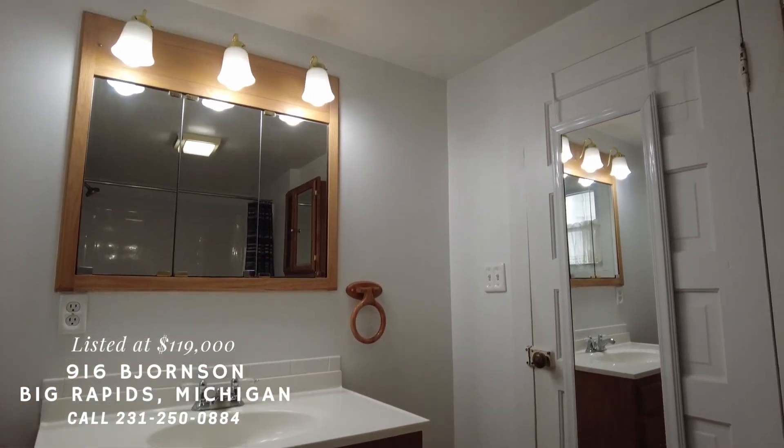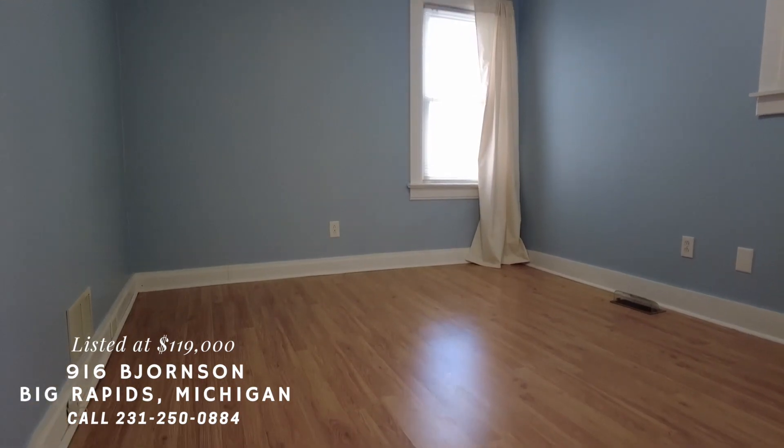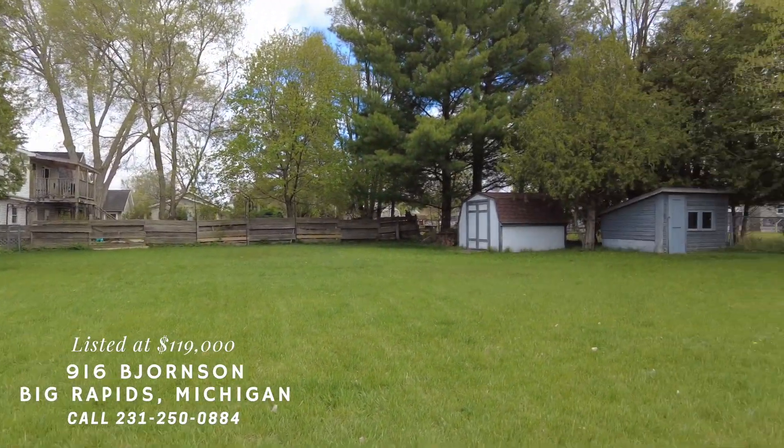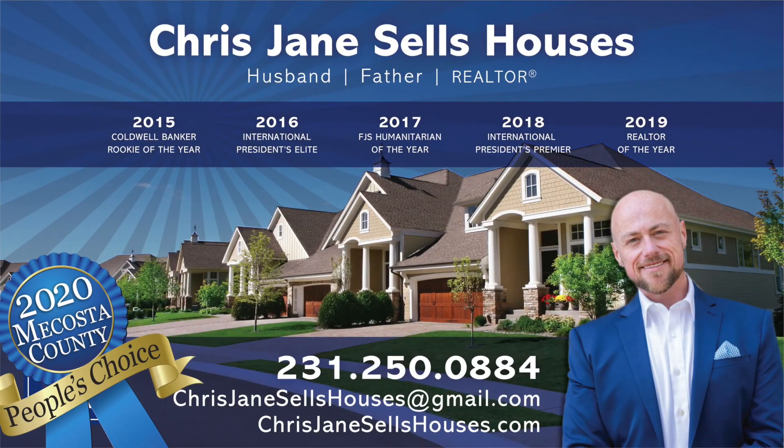Everything has been remodeled from the kitchen to the bedrooms to the bathroom. It's got an attached garage that would be great for parking or for a workshop. There's a fenced backyard with a couple of sheds for storage, and you know who to call to see it for yourself.